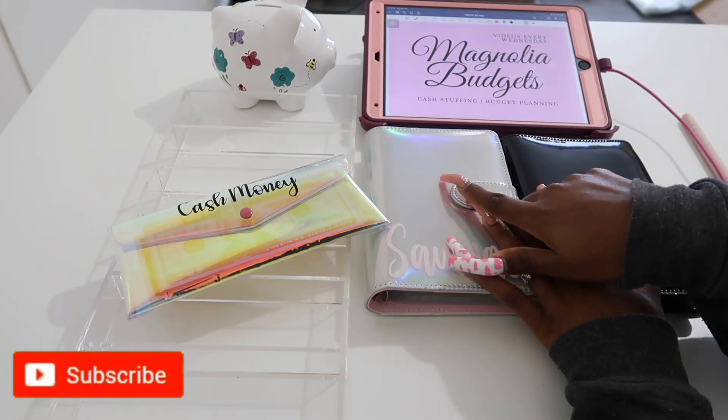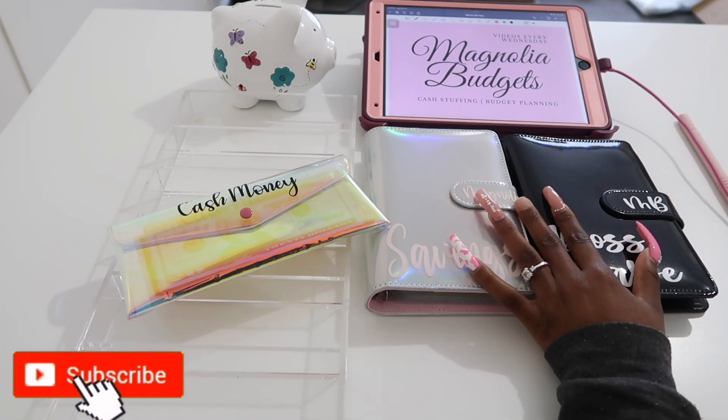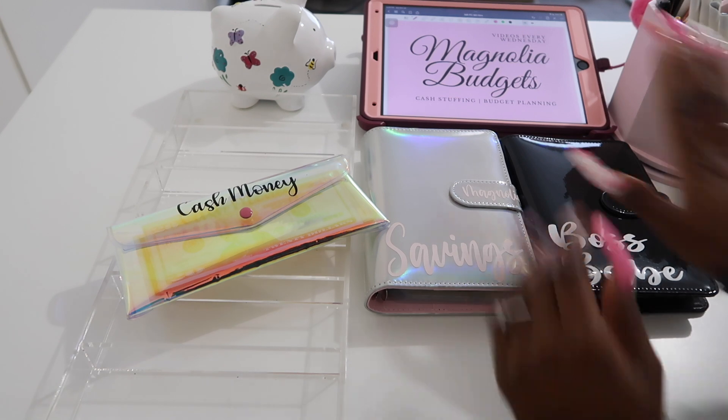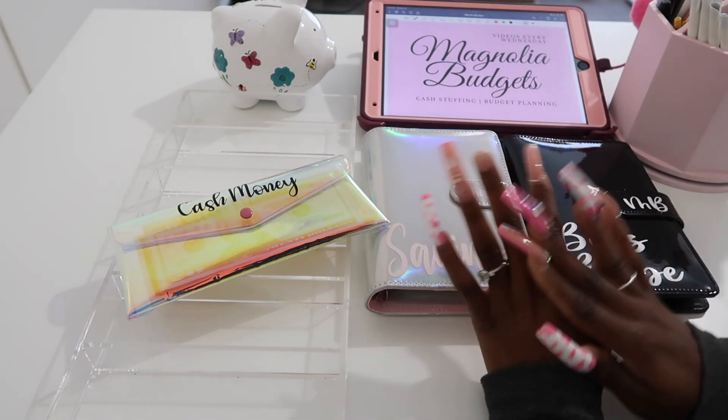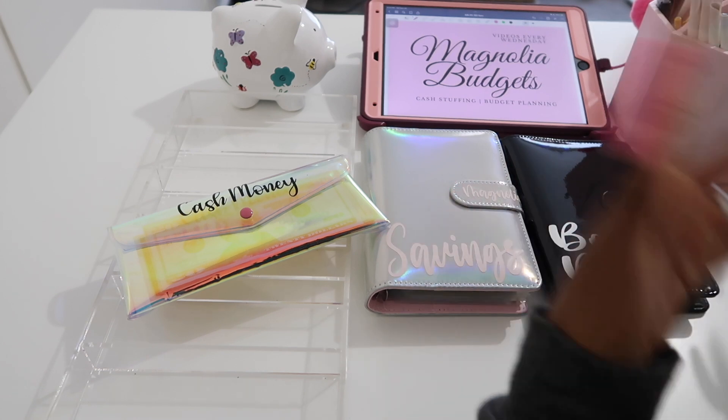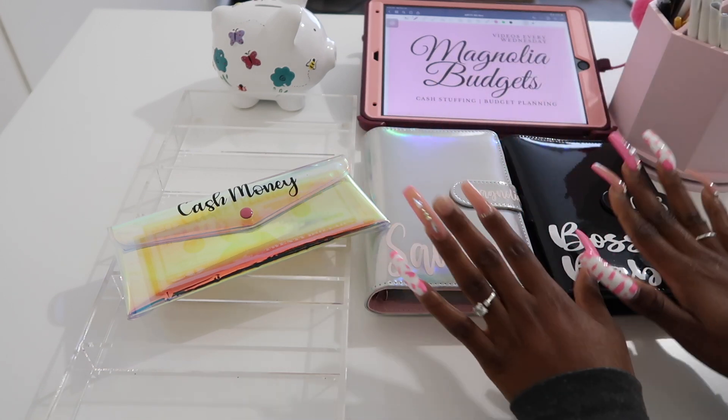So this is my first Etsy paycheck for November. Y'all, I am really behind on videos — I forgot my marker, so brb. All right, so yes, we'll be stuffing my Etsy paycheck. I'm behind on videos so y'all will probably see me back to back sometime soon. Let's go ahead and get right into it.